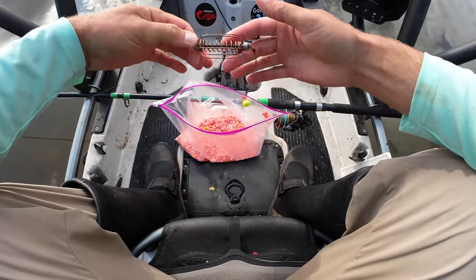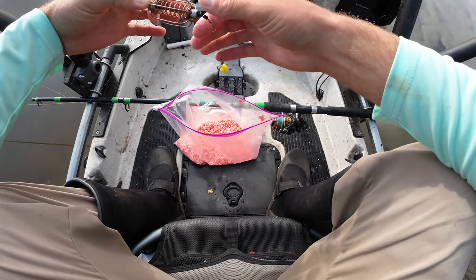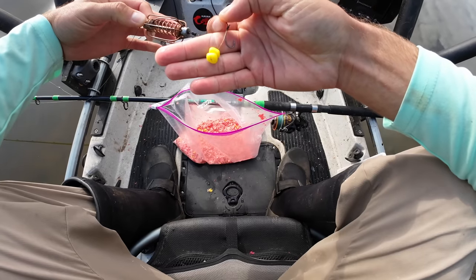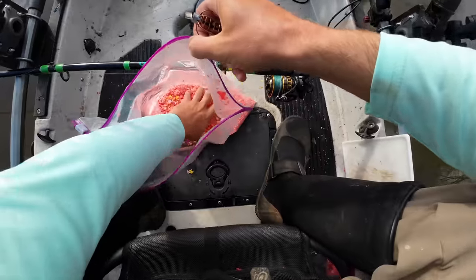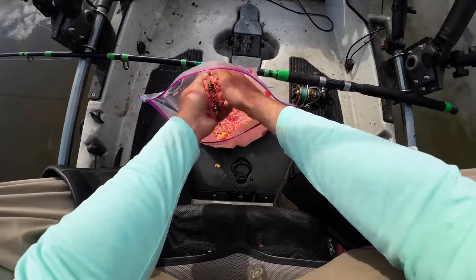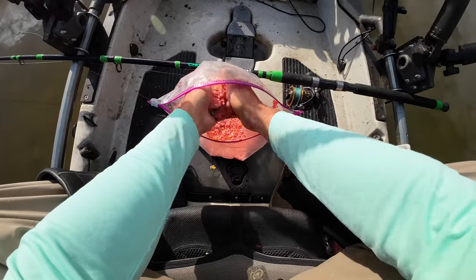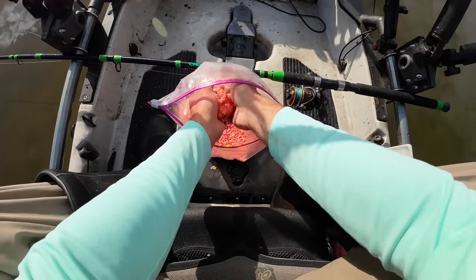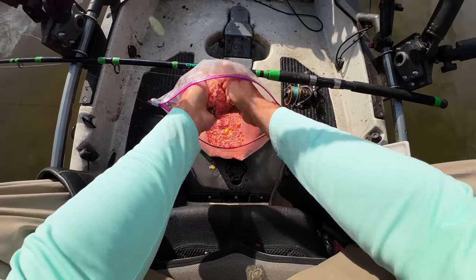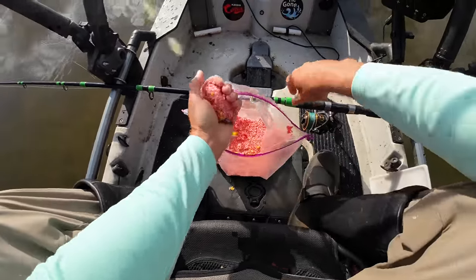I'm getting some more bait on here now. This is just a wire method feeder — available on Amazon, linked in the video description. I've got a small four-inch hair rig with a number six size hook down to a couple pieces of fake corn, and I'm going to pack some pack bait onto this method feeder. This is a combination of panko breadcrumbs, strawberry Jello, regular whole kernel sweet corn, and cream-style corn all mixed together. This pack bait is actually a few days old — I used part of it on a recent live stream.